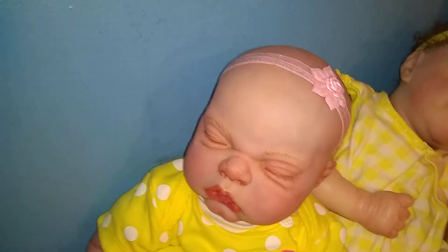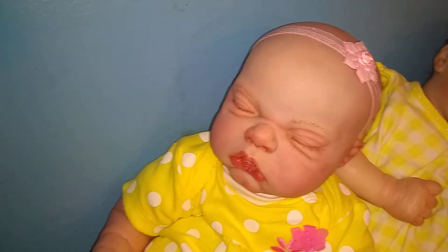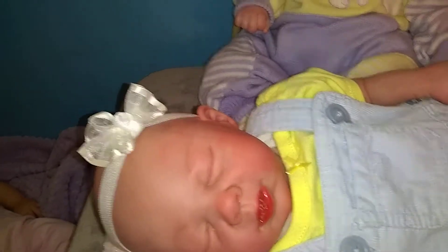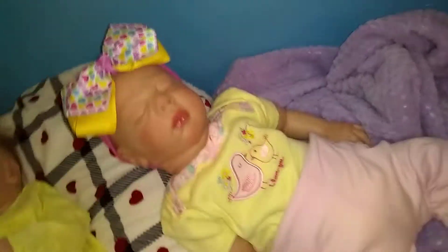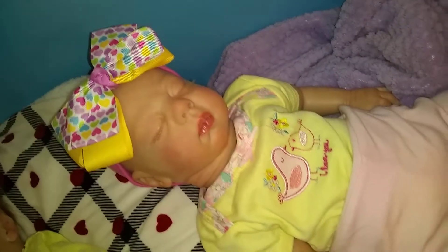And here is Yaya, and she's the Celeste kit, and I painted her. And here's Indie, and Indie is the Trey kit, and she was painted by the same artist that did my Gilly and Lily. Here is Briar, and Briar is the Robin kit, and she was painted by me. And down here is Quinn, and Quinn is the Jocelyn kit, and I painted her.